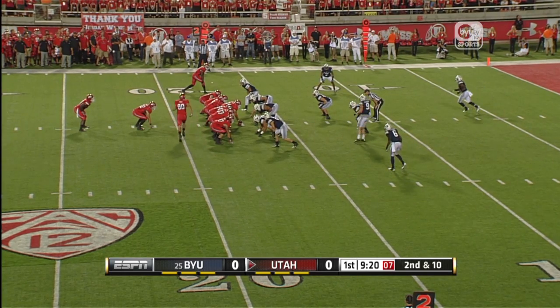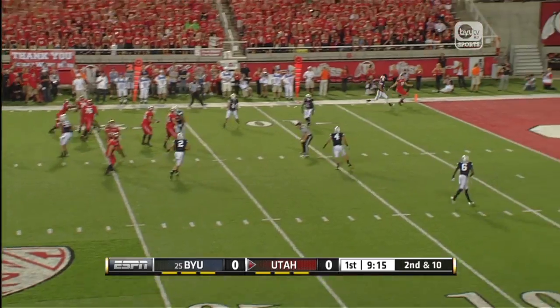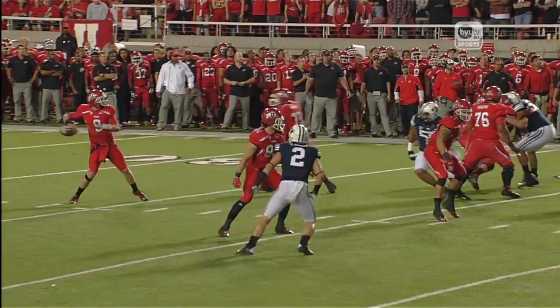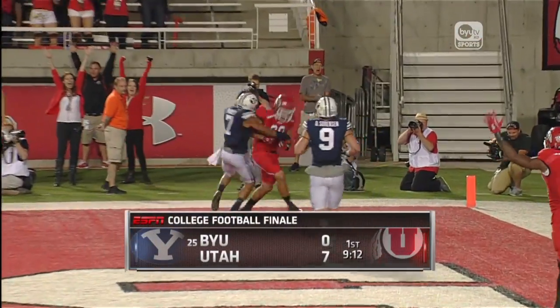We should see him down here if they continue to move the ball. Tonga comes in motion, play fake, Hayes looking towards the end zone — caught and touchdown! Tonga, who went in motion, hangs on to it. A 17-yard touchdown pass for the Utes.